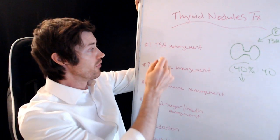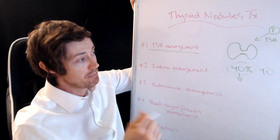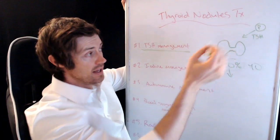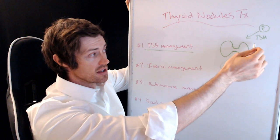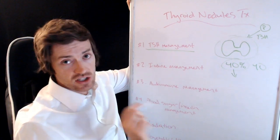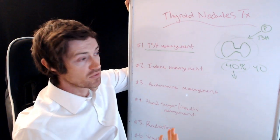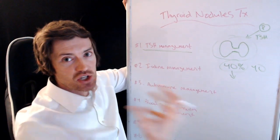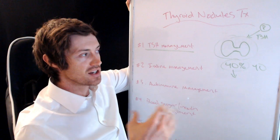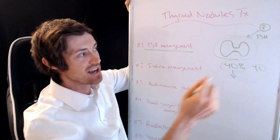The first thing you want to understand is you need to manage your TSH. TSH stands for thyroid stimulating hormone. The pituitary secretes TSH, which then acts on your thyroid gland, and your body produces thyroid hormone. TSH stimulates your thyroid to grow and pump out thyroid hormones. As TSH levels are high, you can imagine that if you have a nodule, you don't want TSH telling that nodule to grow — that's not going to do any good.